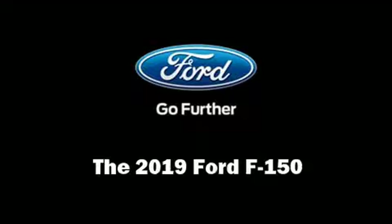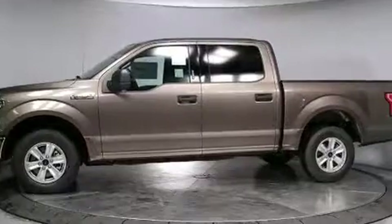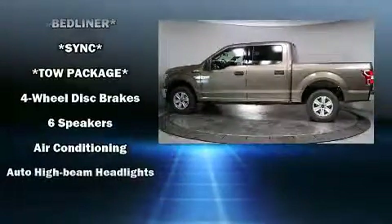Get excited about the 2019 Ford F-150. A turbocharger further enhances performance while also preserving fuel economy, and it distinguishes itself from the competition.